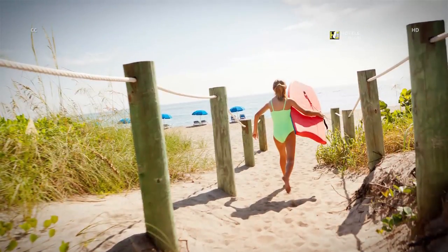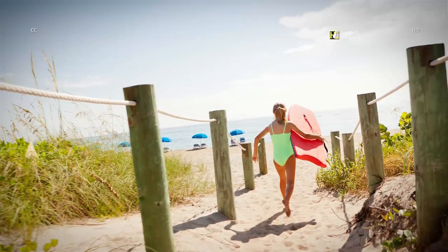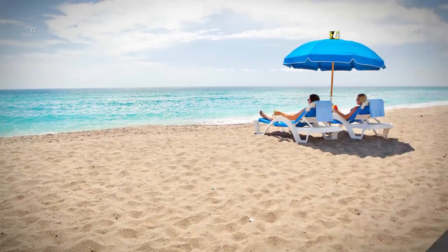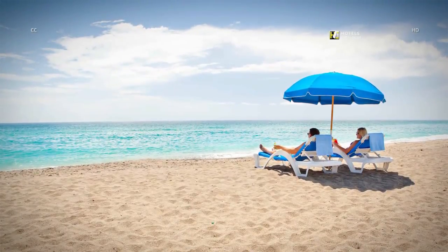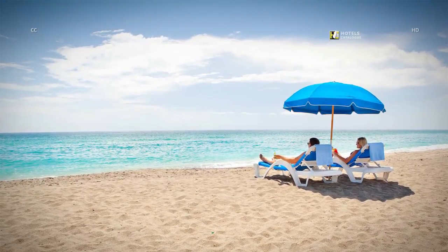Our Florida resort offers an array of non-motorized water sport activities including snorkel sets, skim boards and surf boards. Experience a quiet seaside escape with beachfront access at our Sandpiper Tower. Spend the day on our beach chairs soaking up the warm Hutchinson Island sun.